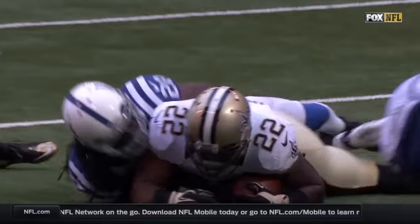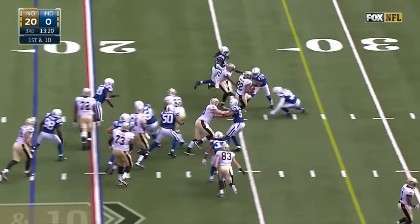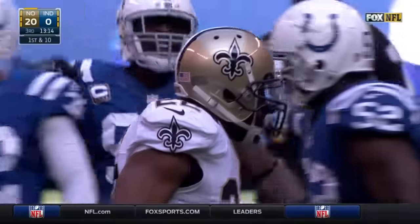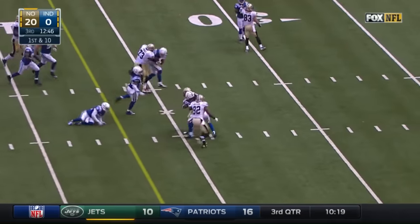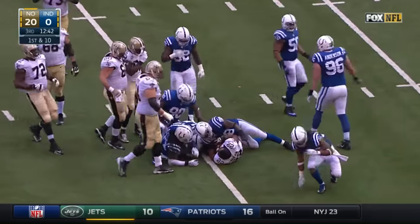They're dominating the line of scrimmage, and now Mark Ingram is starting to feel it. Saints start from the 18. Ingram with a nice little cutback, and he breaks it for another big one, brought down across midfield. Keep doing that — gaining big yards. And again it's Ingram, stays on his feet, and it takes four players to bring him down.